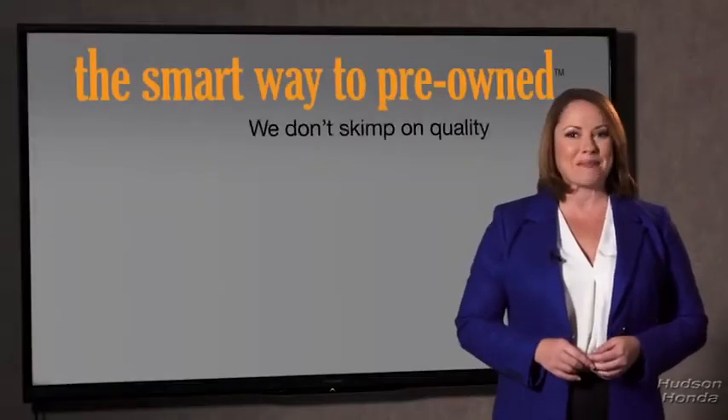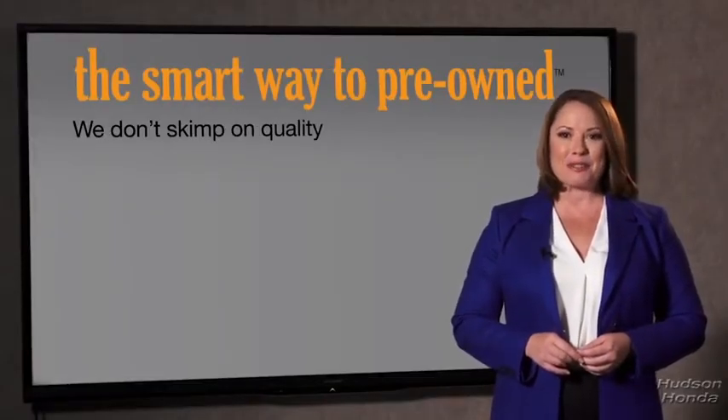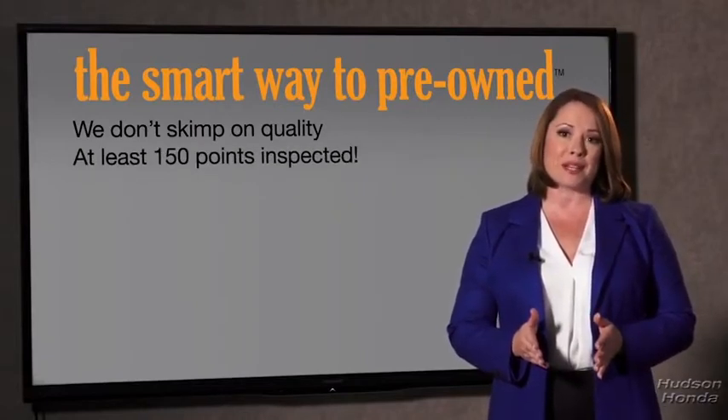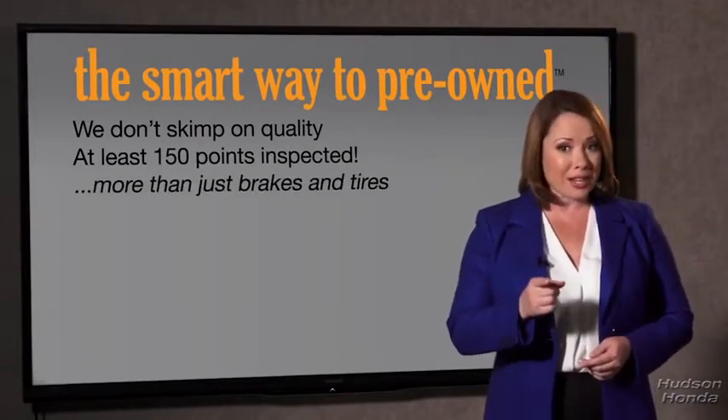A dealer could sell a car that barely passes state inspection — they only check two things. The tires and brakes are just adequate, not even good. Why take chances? Your life and those of your loved ones should be more important than that. That's why we don't skimp on quality.